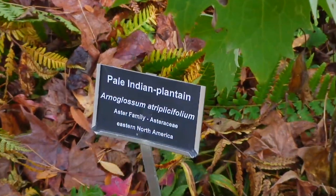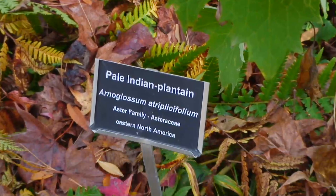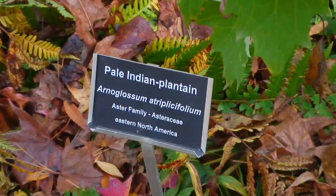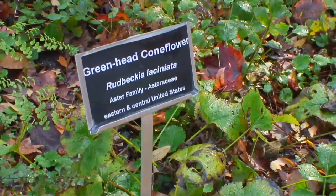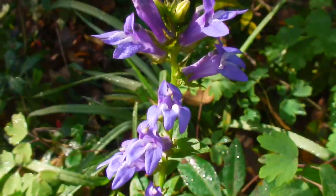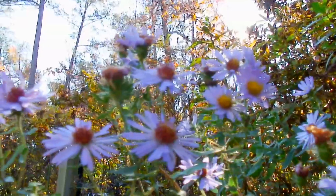Plants like the Pale Indian Plantain, which could be used as poultices for cuts and bruises. The Green Head Coneflower, which could be eaten or used as a dye.